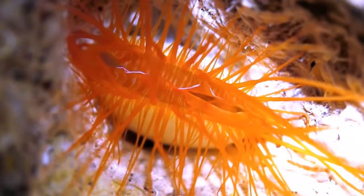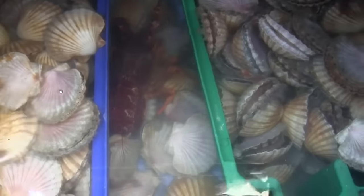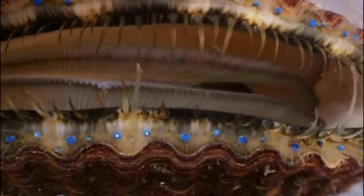Most species lose the byssus as they grow larger. Some scallops are short-lived, while others can live over 20 years. Each ring on a scallop shell represents a year of growth.